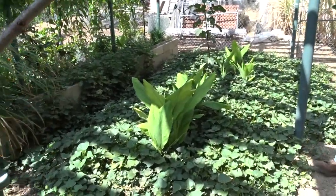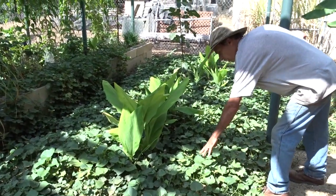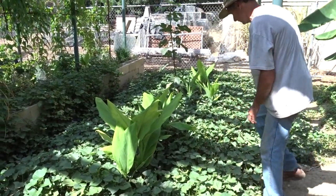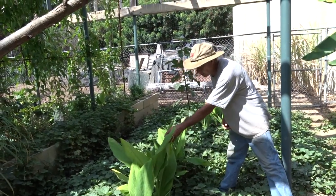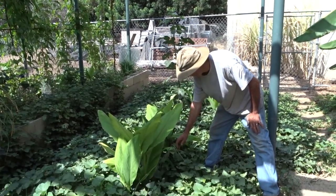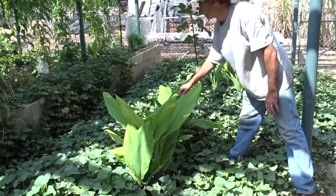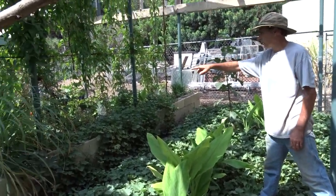These are all sweet potatoes — eight or nine different varieties of sweet potatoes. Then there are two varieties of turmeric: the regular and the white. There's also a ginger that came up in the middle here, and more turmeric over in the yam bed.